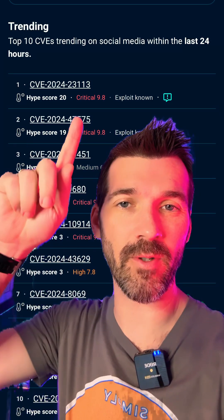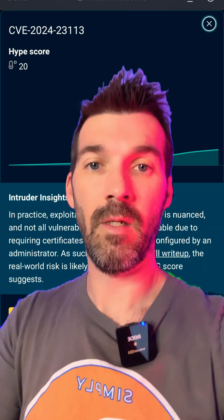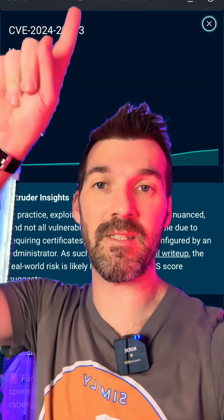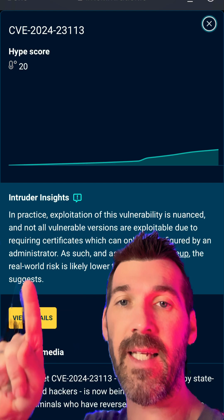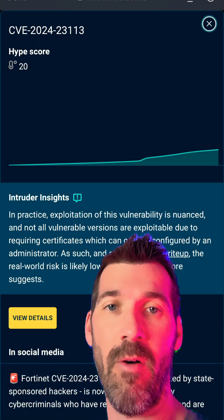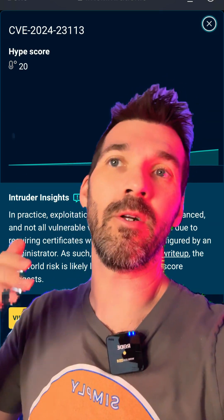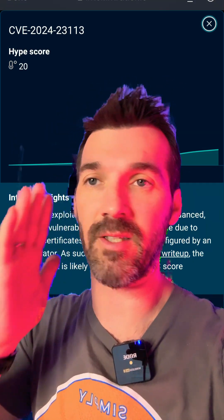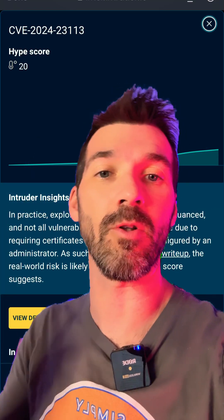The really cool thing is not only is it showing ones that people are talking about — when you double click in, you get insights into that specific vulnerability. This was the number one, but look at the insights: in practice, exploitation is nuanced and not all vulnerable versions are exploitable. So you don't just go 'oh, 9.8 CVSS score, I've got to patch it' — this is actually super valuable.